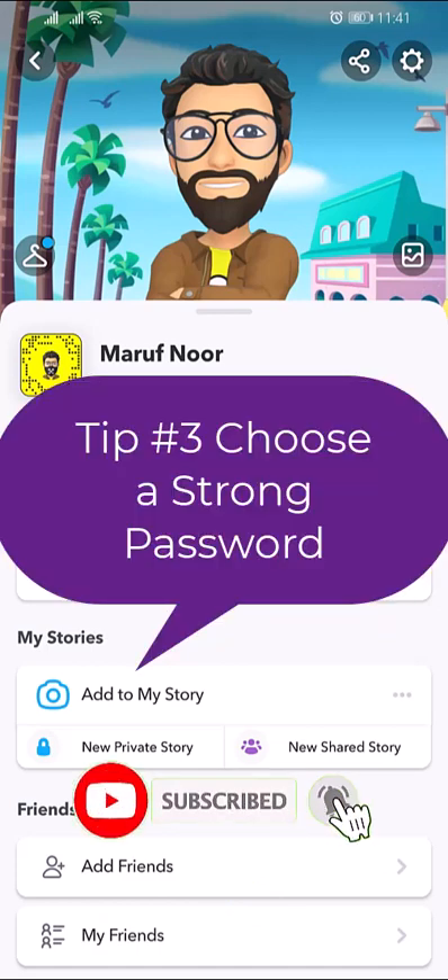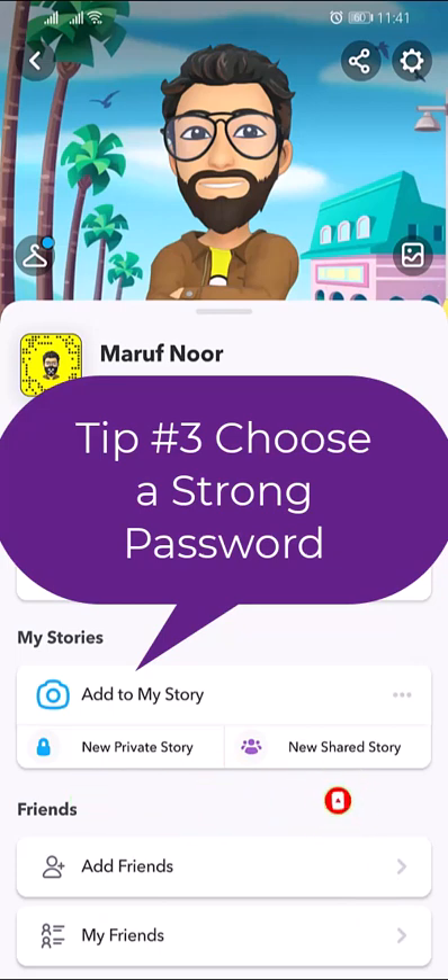Choose a strong password. Select a password that's at least 8 characters long and don't include personal information like your name, username, phone number, or birth date. Create a mix of numbers, symbols, and capital and lowercase letters in your password.